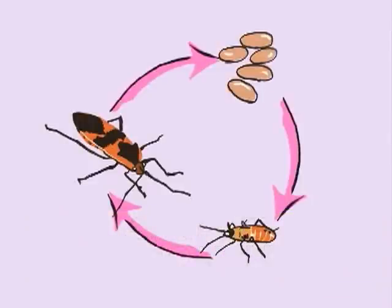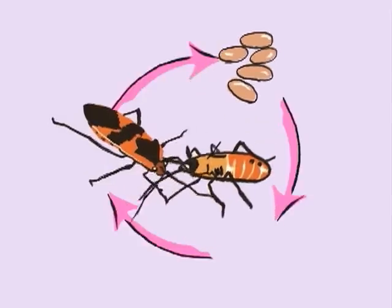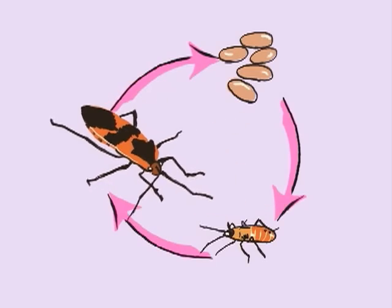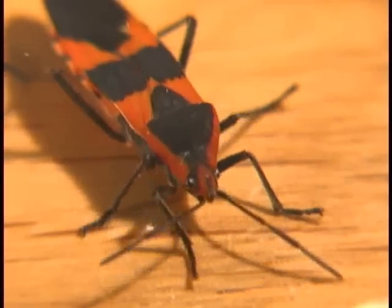Here's a diagram showing the three stages of the milkweed bug's life: egg, nymph, adult. Now we know about simple metamorphosis.